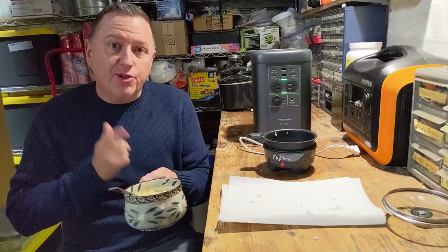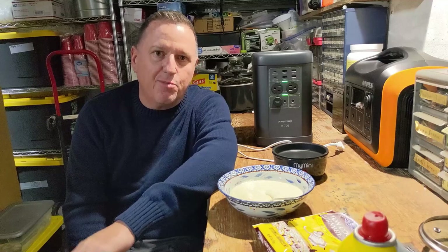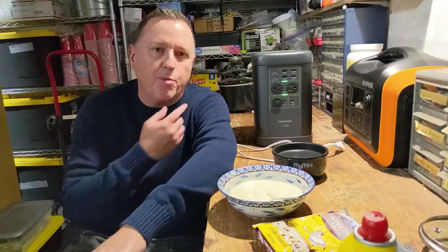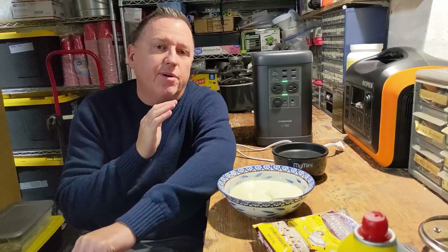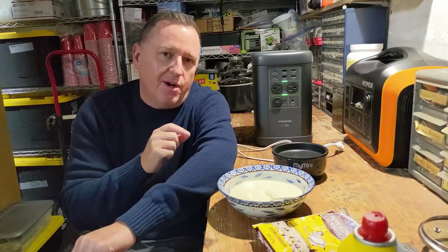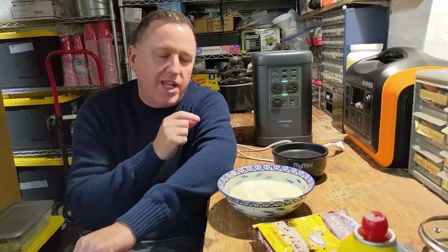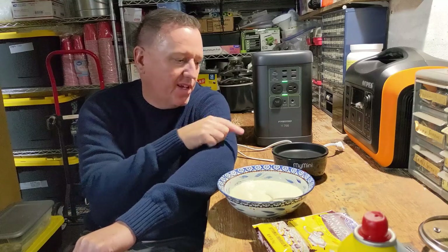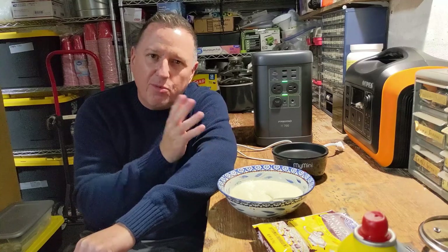Now we'll go on to the cornbread. Our ramen was a success — it took about 10 to 12 minutes and about 10% of the capacity of the Fremo X700. So we did well on that. Being that's the case, I'm not going to do spaghetti. What I would do is use thin spaghetti noodles so they cook quicker, make it the same exact way, and then just pour a little spaghetti sauce in to warm it up.